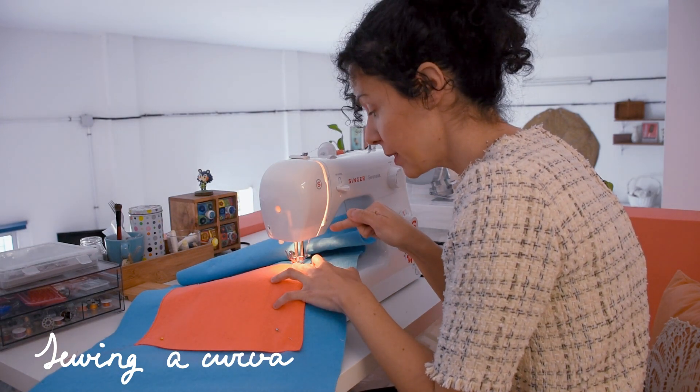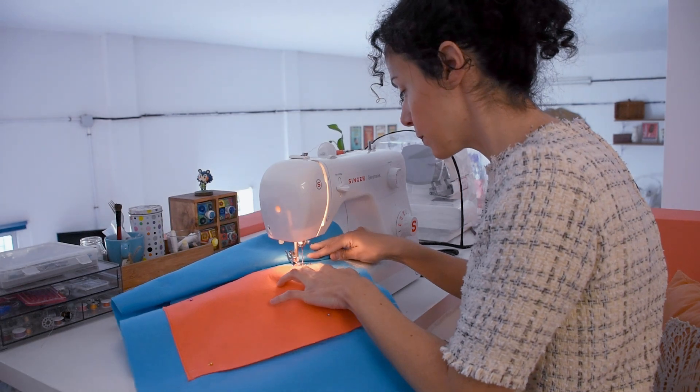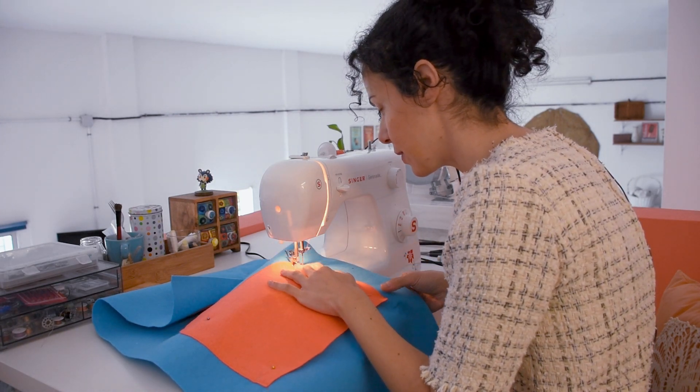When you come to the little curvy bits just go a bit slower and make sure you keep spinning your fabric so you get the full curve.